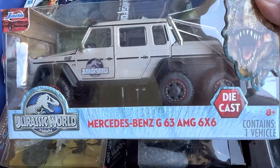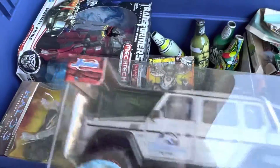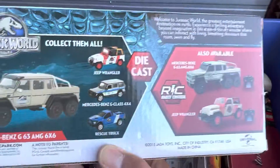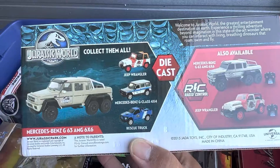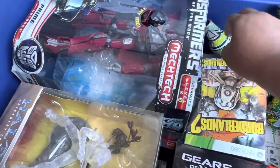Jurassic World - I got the Mercedes-Benz G63 AMG six-by-six die-cast. Beautiful car/truck vehicle. I love six-wheel vehicles, cool stuff. Very happy about that.